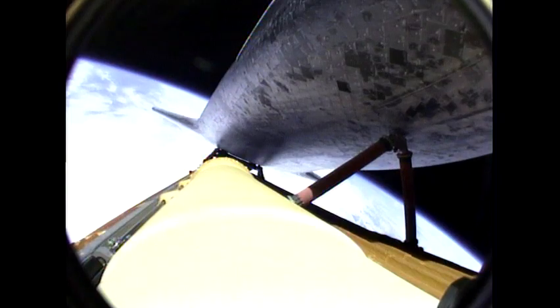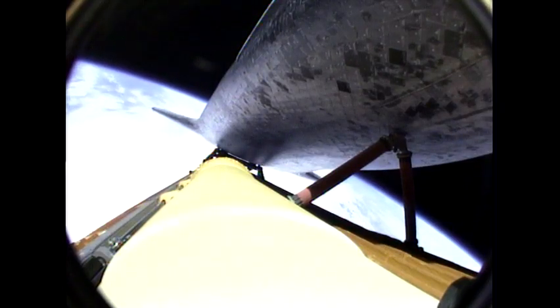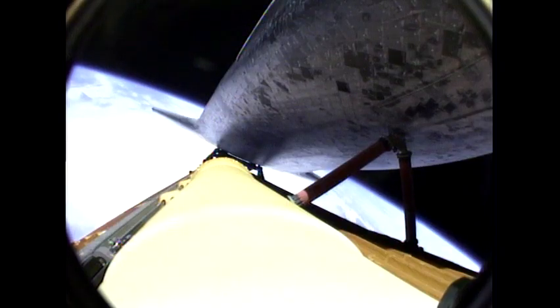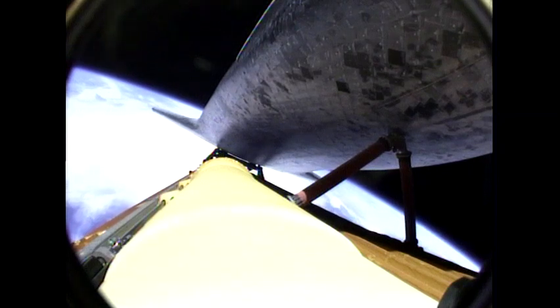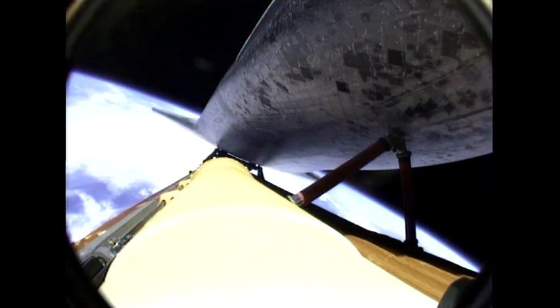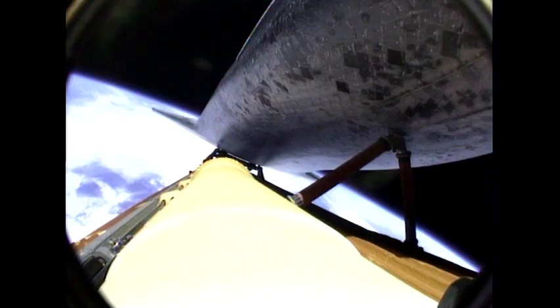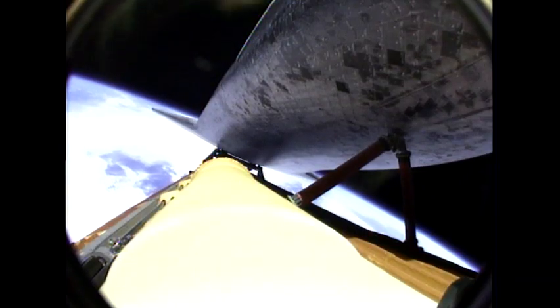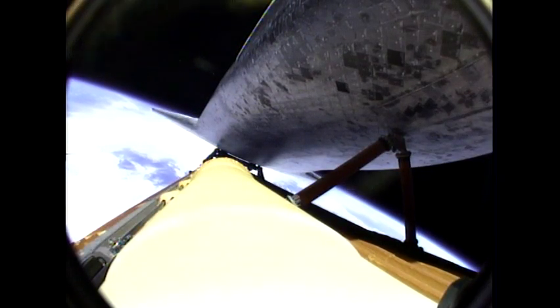Atlantis currently traveling at a speed of more than four miles a second. One minute of powered flight remaining for Atlantis. Three good main engines, three good auxiliary power units, three good fuel cells approaching the eight-minute mark into the flight. Atlantis now traveling more than 15,000 miles an hour. Eight minutes, 15 seconds into the flight, standing by for main engine cutoff. That will be followed a few seconds later by the separation of the external fuel tank.